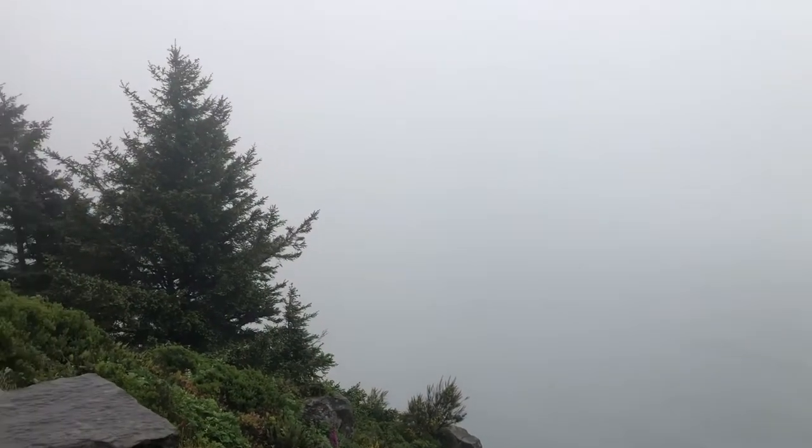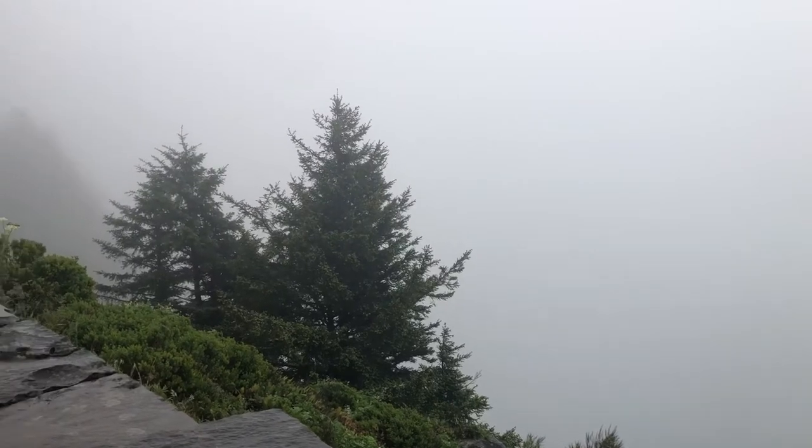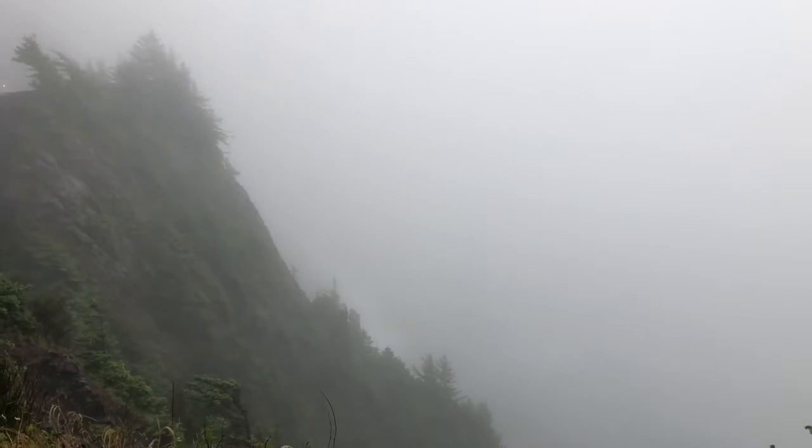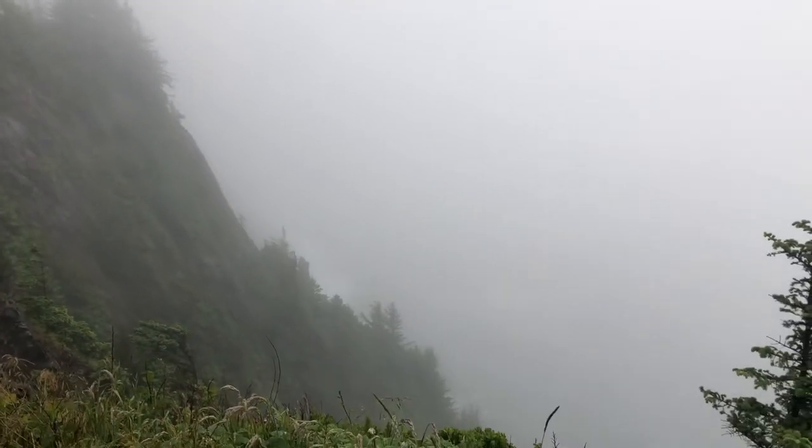This is the scenic overlook on Niakani Mountain, the highest point along the Oregon coast. You can see the ocean and the sky just blend together.